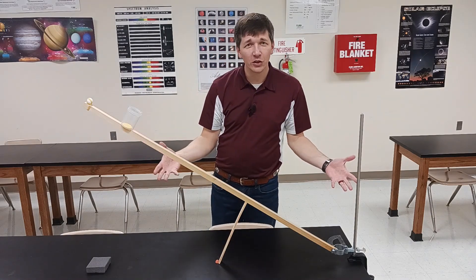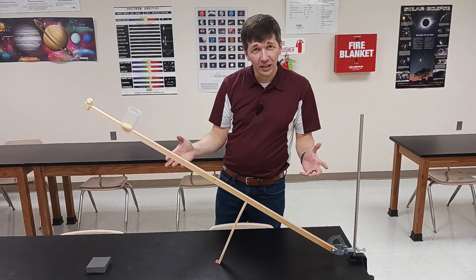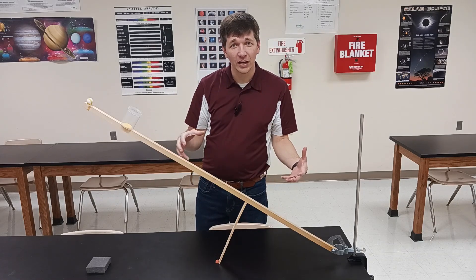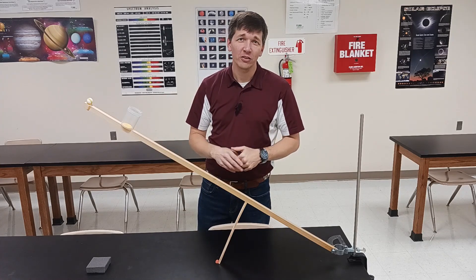Hopefully maybe you learned something from this little demonstration. If nothing else, maybe you learned that things don't always go the way we think they're going to go. And when things don't go the way we think they should go, that's an opportunity to learn — do some more investigation, figure out why something occurs the way that it does. Hope you enjoyed, y'all have a great day.